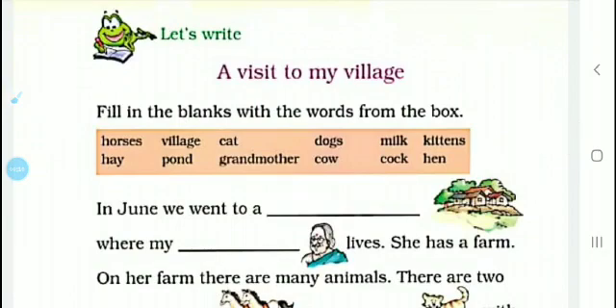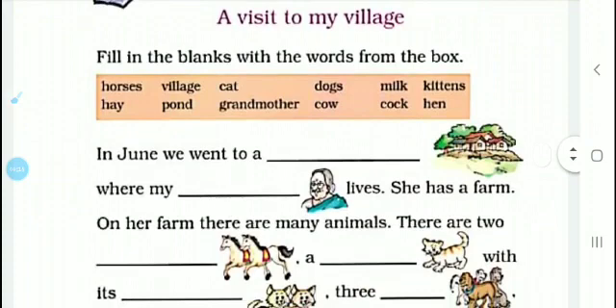A visit to my village. Here students visit their village and the question is: fill in the blanks with the words from the box. The fill in the blank words are given in the box.